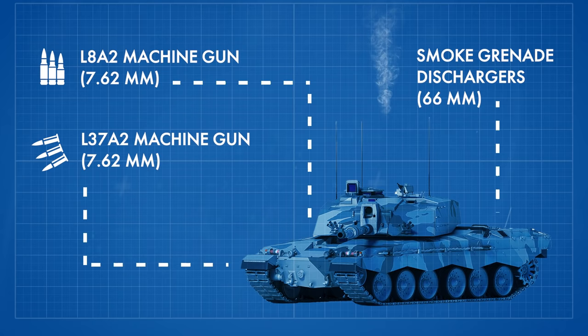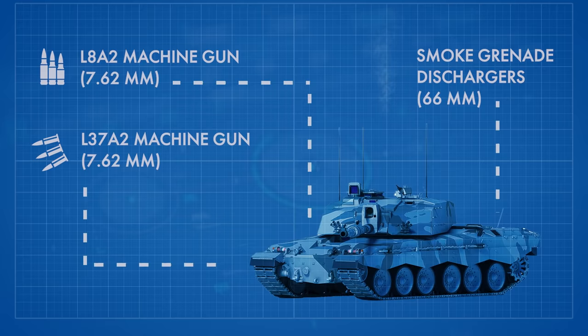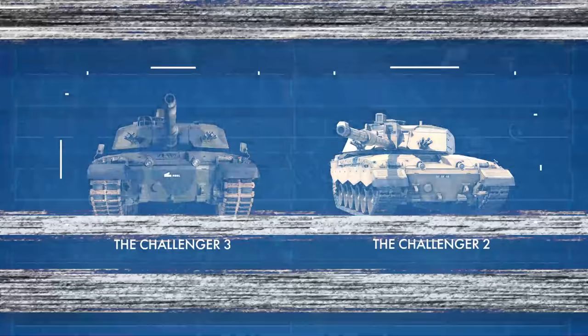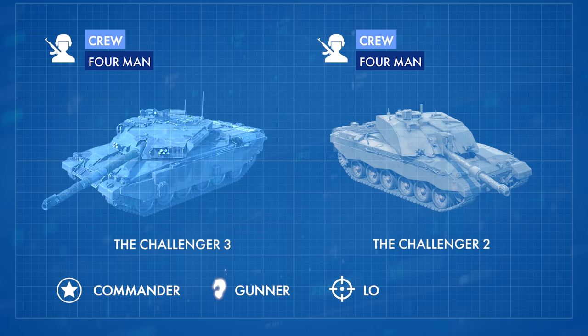The all-new turret can also be fitted to the tanks of allies and global partners. In terms of weight, the Challenger 2 and 3 are similar, with the newer model weighing in at 66 tonnes, just one tonne more than its previous iteration. Both tanks are the same size, intended for four-man crews — the traditional setup of commander, gunner, loader, and driver.